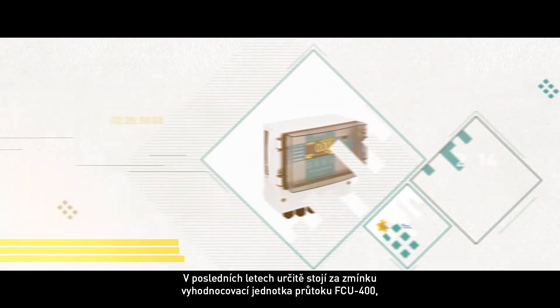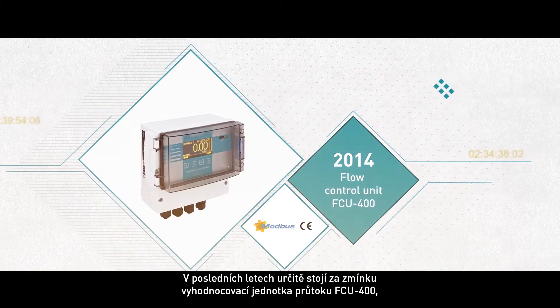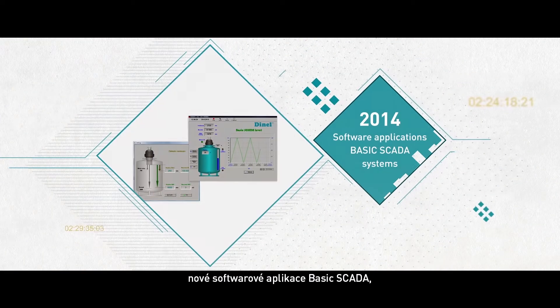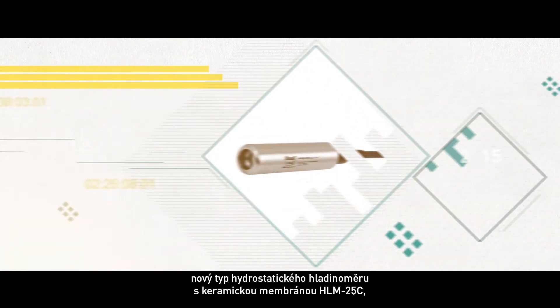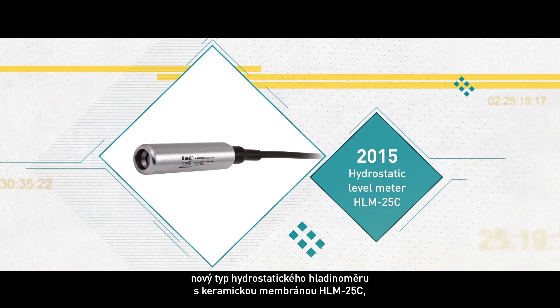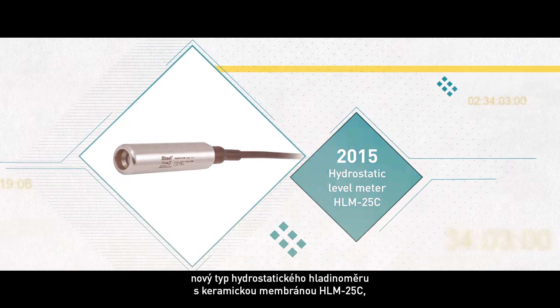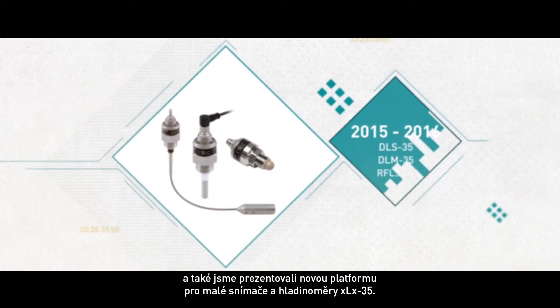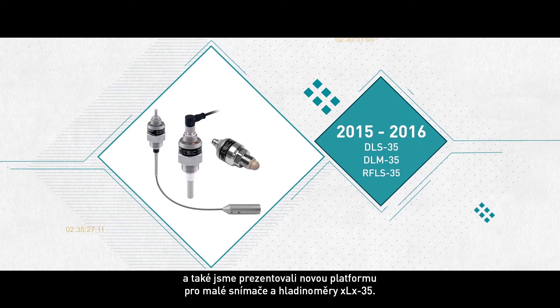From the years that followed, we should certainly mention a flow control unit FCU-400, new basic SCADA software applications, HLM25C — a new type of hydrostatic level meter with a ceramic membrane — and a new platform for small sensors and level meters, the XLX35.